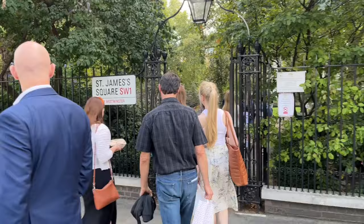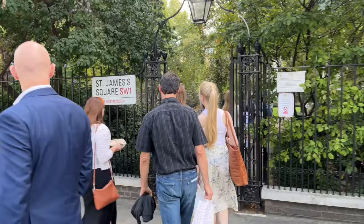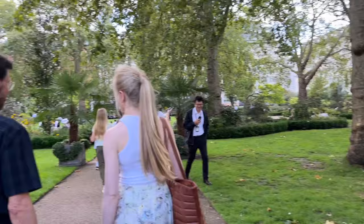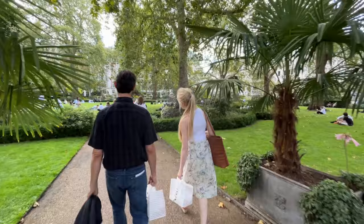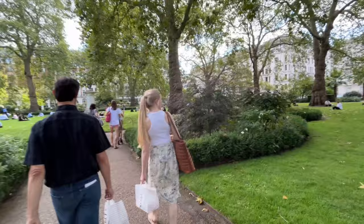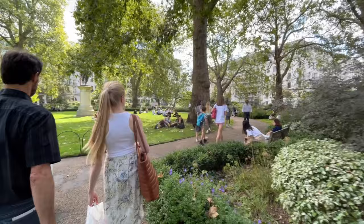We grabbed takeout lunch and we're going to go sit in St. James Square. It's such a gorgeous day - we are obviously not alone, seems to be what a lot of people are doing. Unfortunately the city is kind of loud with sirens and a lot of construction. Let's find a shady spot.